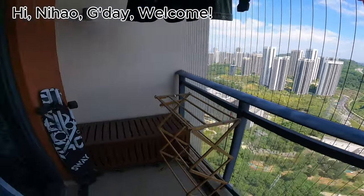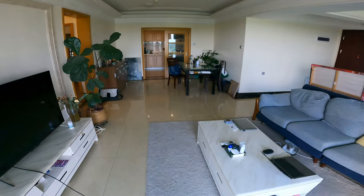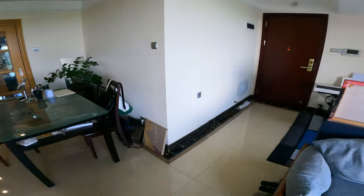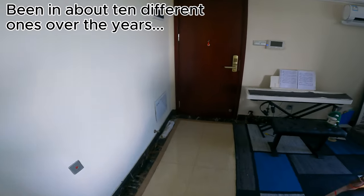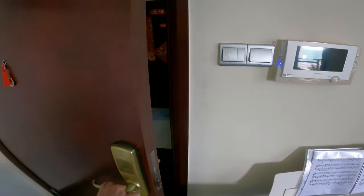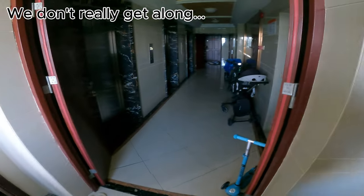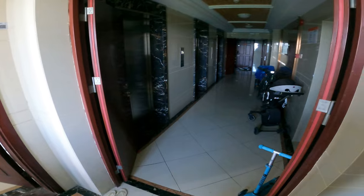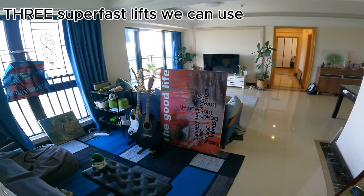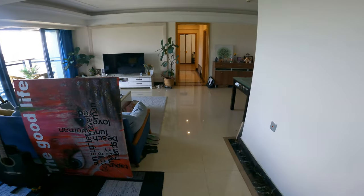This is a tour of my apartment. I've lived in Shenzhen, China for 10 years now, and this is probably the best apartment I've been in. I'm going to start at the front door. We're on level 40 and the elevator takes about 40 seconds to get down to the ground floor.